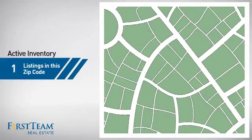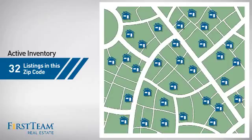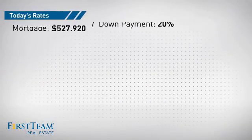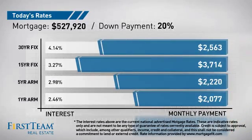Wondering how it stacks up against the competition? There are now just over 30 homes on the market within this zip code. If you're thinking about getting a mortgage for this property, you could be looking at these options with regards to current interest rates and monthly payments.